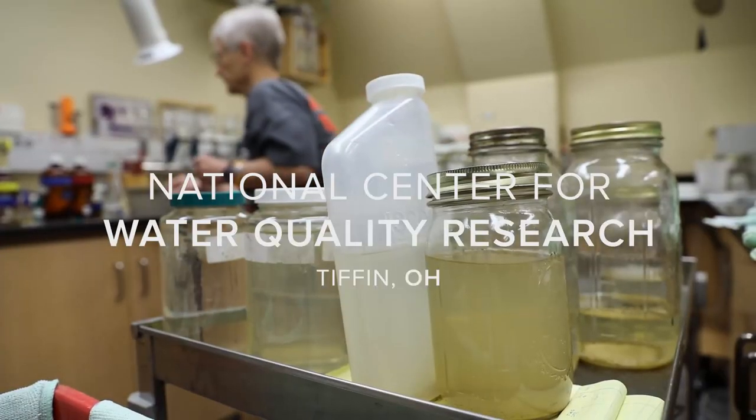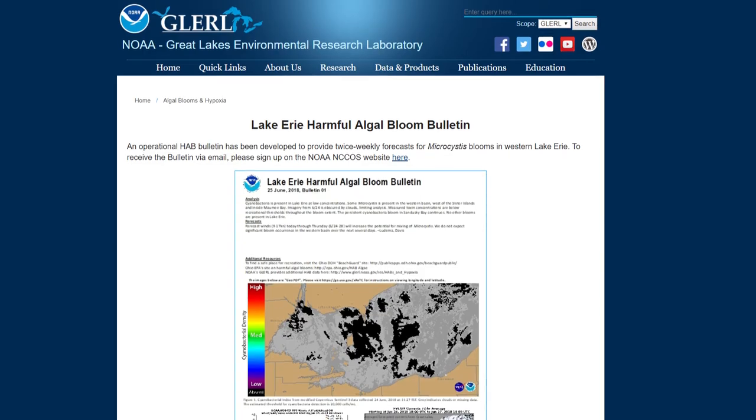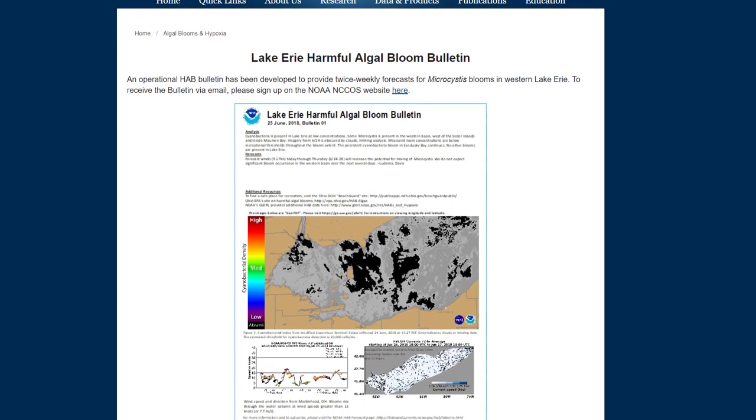One of the easiest ways to know if there's a bloom and where it is, and if it's going to affect any of your trips especially on Lake Erie, is to sign up for the Lake Erie Harmful Algal Bloom Bulletin. That will tell you exactly where it is. Make sure that wherever you're going to go fishing or hang out for the day on Lake Erie is not being exposed.